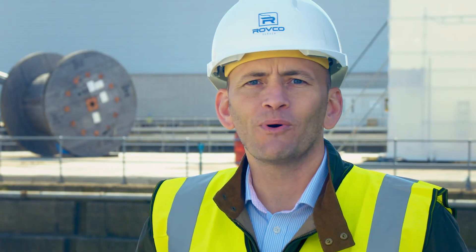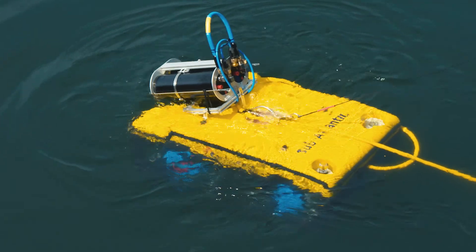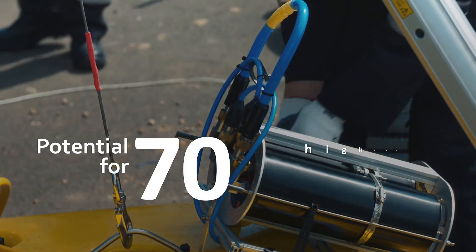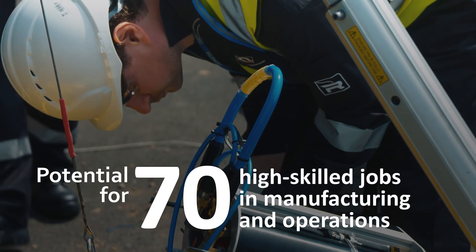The UK is poised to lead the way in the development of autonomous technologies. Our technology has an estimated export value of over 20 million pounds per year, and we expect to create around 70 high-skilled jobs in manufacturing and operations.